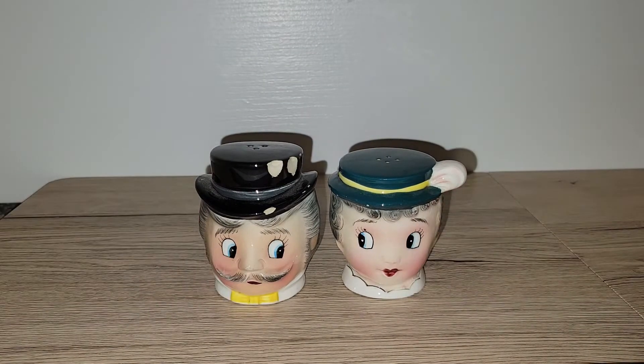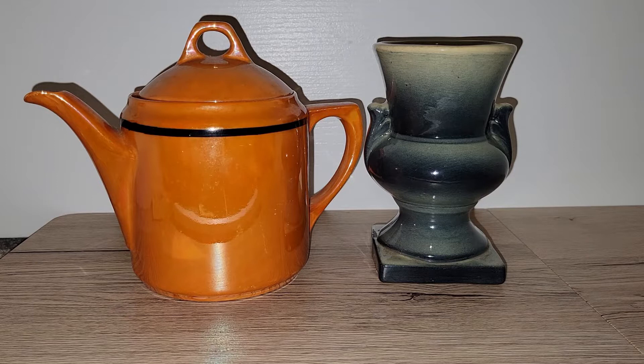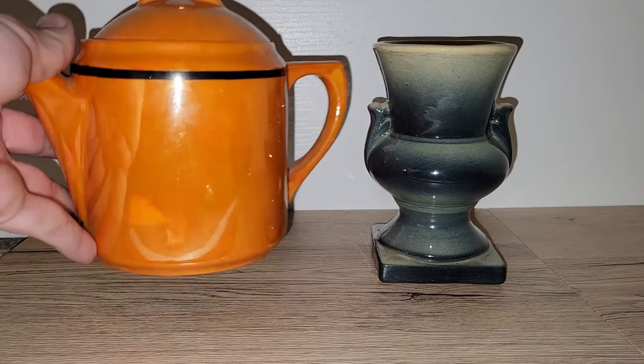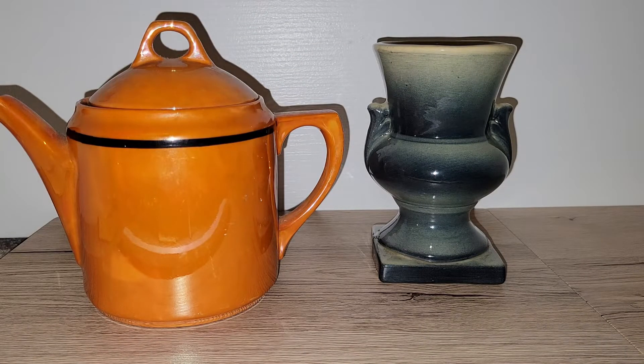That's everything I bought for myself. Now we can take a look at the stuff I bought for resale — I spent a grand total of $43.45 on items to resell. For only $3.16, I found this really awesome orange luster teapot. I believe it's German. Look at that bright orange with the black stripe — how awesome is that? And remember, if you see anything you're interested in that I mention is for sale, you can always email me — my email is in the description box below.